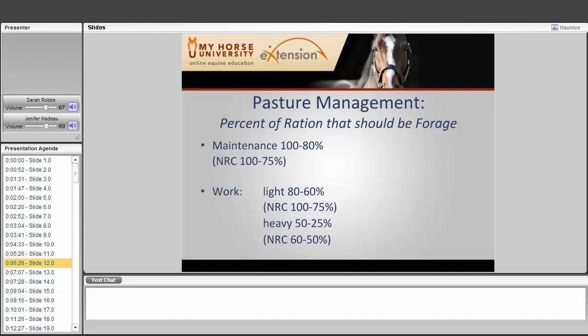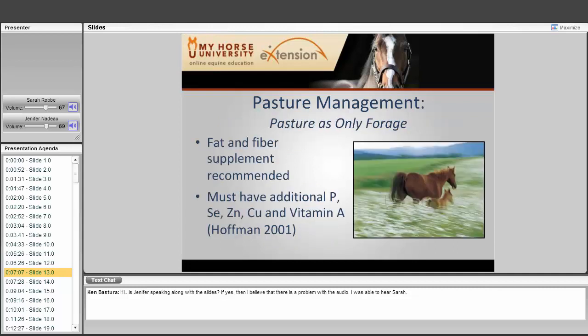For horses using pasture as their only forage, a fat and fiber supplement is recommended, and additional phosphorus, selenium, zinc, copper, and vitamin A must be provided.